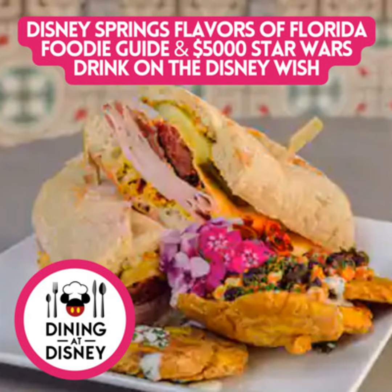We're going to talk about the Floridian Foodie Guide — the Flavors of Florida — that's going to be happening at Disney Springs. But first, we have the $100,000 trip around the world that's already sold out. And now we have a $5,000 cocktail served aboard the Disney Wish. It's called the Kyber Crystal — with two R's — it costs $5,000.